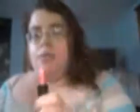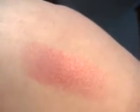The next thing — one of my main favorites — is this lipstick. It is NYX DS04 Sparkling Dusty Rose. It shows you the colors on the packaging. Really nice packaging. I'll do a swatch of it — I dropped it so I can't show you it right now.